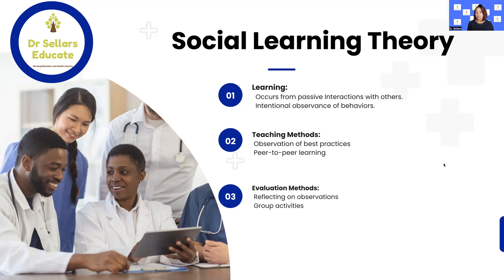Learning is the first category to think about. Social learning theory states that the concept is centered around passive interactions with others, and secondly, being intentional about how we observe behaviors of others. The second category is teaching methods. Some examples are peer-to-peer learning as well as observation of best practices. Thinking about the experiences our nursing students have in the clinical setting is a great way to remember social learning theory.